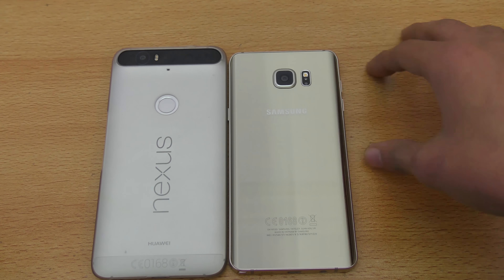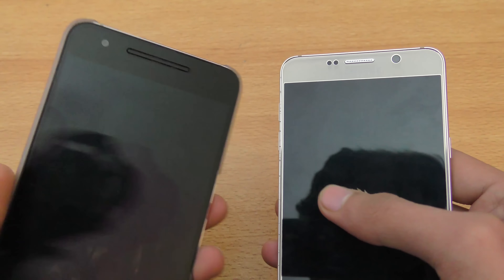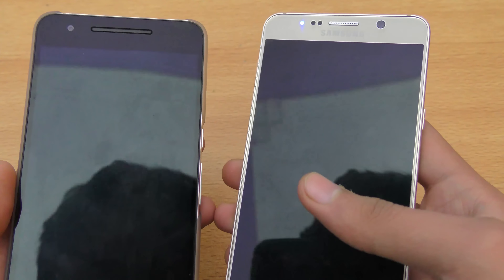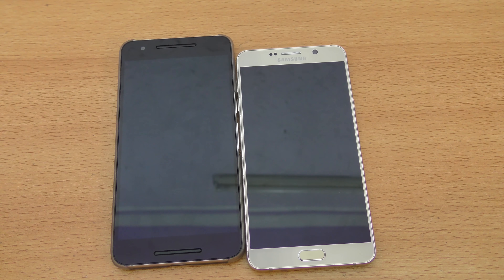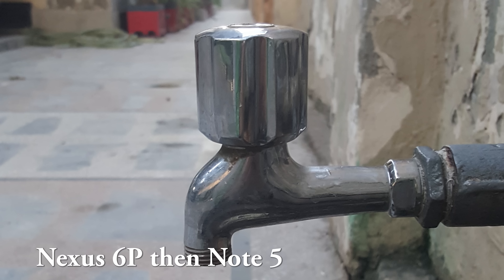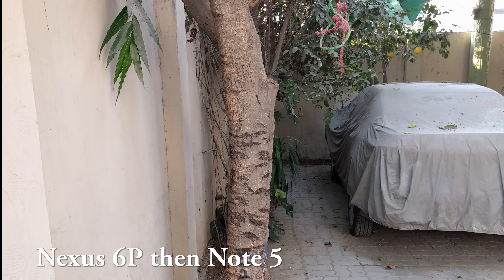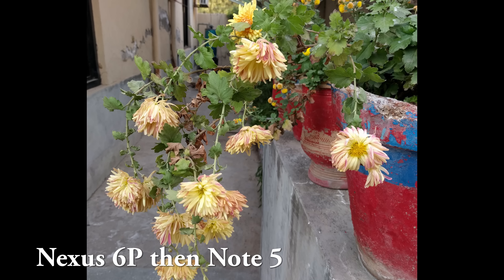The Note 5 has a 16-megapixel sensor with LED flash, optical image stabilization, and a dedicated video stabilization option in settings. On the front we have a 5-megapixel on the Note 5 versus an 8-megapixel sensor on the 6P. I personally like the selfies more from the Nexus 6P. Looking at camera sample pictures side-by-side, both phones have nice quality — the 6P takes some time to process HDR but overall both are great for capturing photos outdoors.